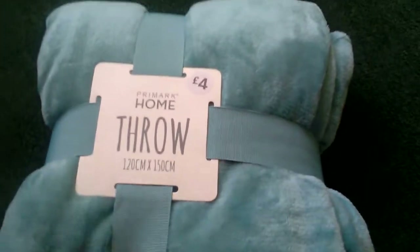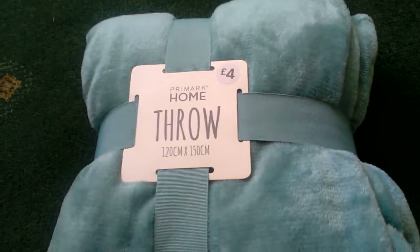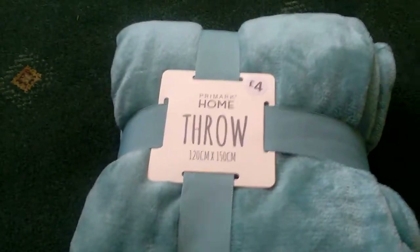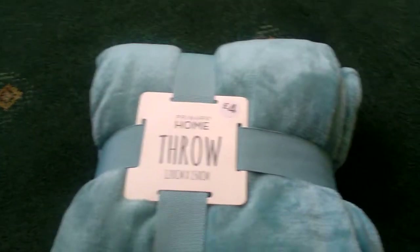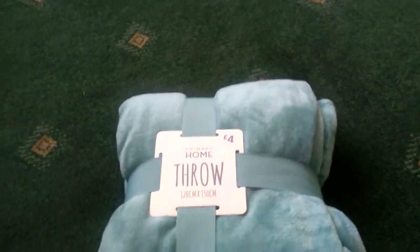I picked this up because I'm going away in October and I'm doing a long flight. I wanted something comfy to wrap up in when I land back in the UK because it'll be winter and it'll be freezing. So I picked this up and it was four pounds.